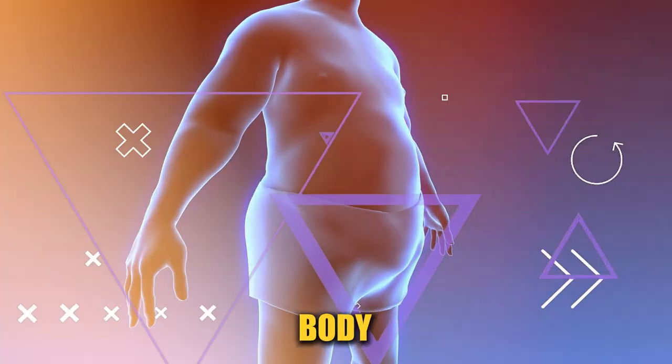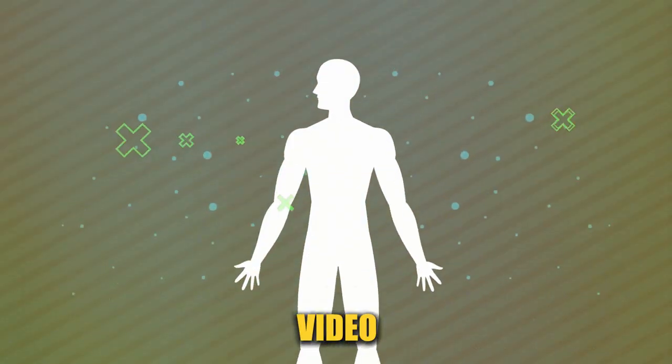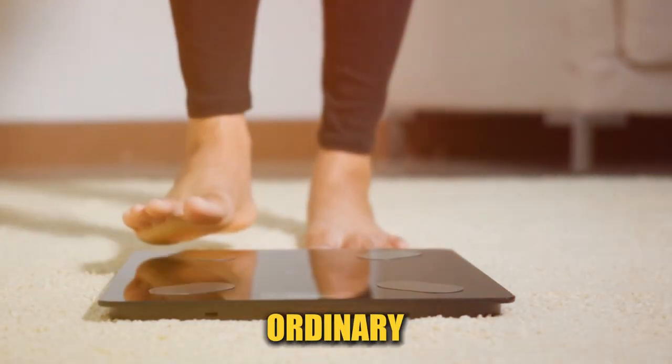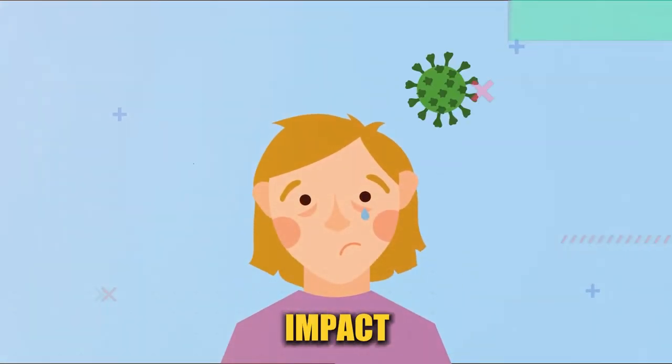Did you know there's a type of fat in your body that could be secretly affecting your health? It's not just about looking slimmer. In today's video, we're diving into something that's a lot more important than just an ordinary weight loss topic. I'm talking about visceral belly fat, the kind that wraps around your organs and can have a big impact on your health.